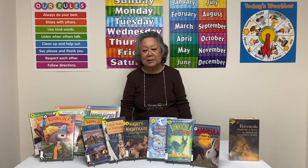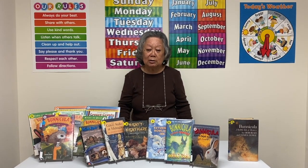Hi boys and girls, this is Mrs. Ng, and today I'm doing book talk for grades 1 to 4.